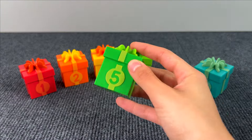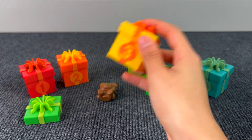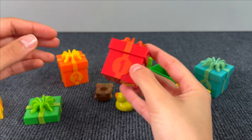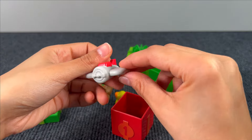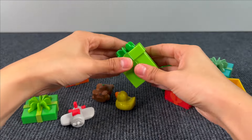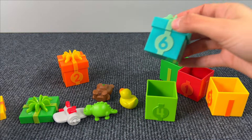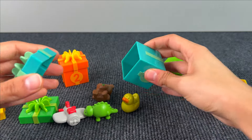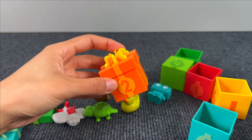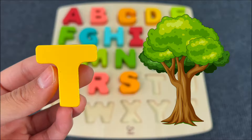Let's check these gift boxes. A cute teddy bear — let's see, the number 3. Here we have a little duck, very cute — the number 1, a red gift box. This is an airplane — number 4. It's a little dinosaur — number 6. A robot! Let's check number 2. Something is stuck — it's the letter T! T is for Tree.